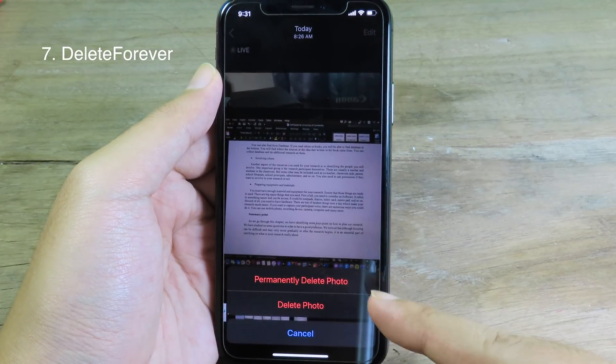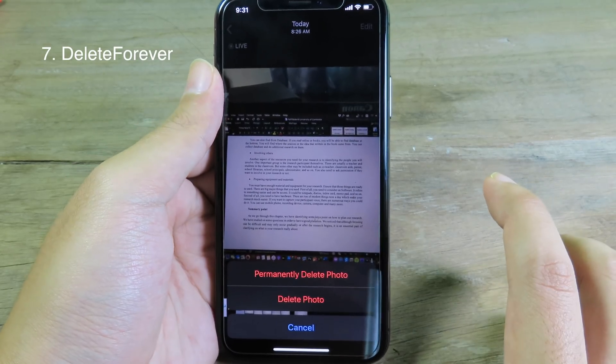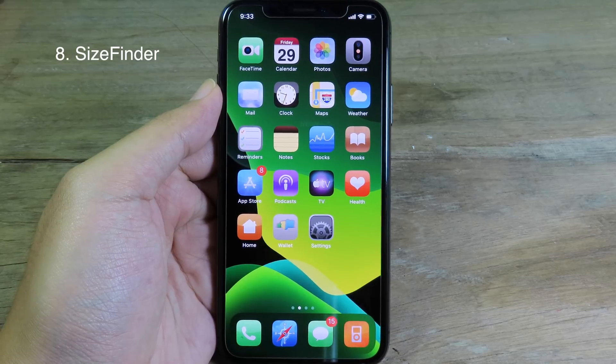It will ask whether you want to permanently delete your photo, which means it is completely removed from the Photos app — it doesn't go into the Recently Deleted folder. Size Finder basically allows you to see the size of each application directly from your iPhone home screen.